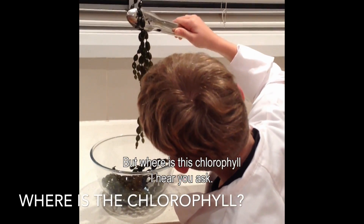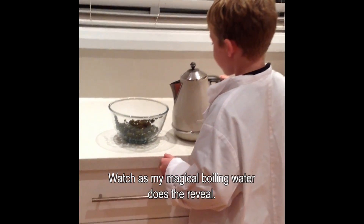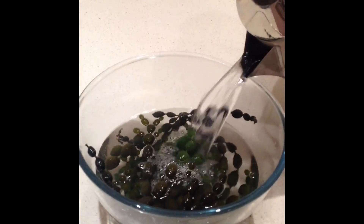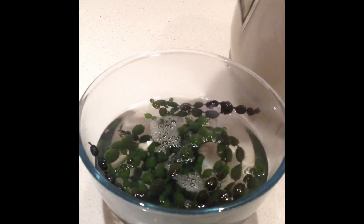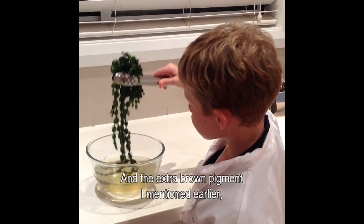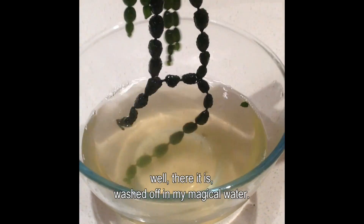But where is this chlorophyll, I hear you ask? Watch as my magical boiling water does the reveal. And the extra brown pigment I mentioned earlier — well, there it is, washed off in my magical water.